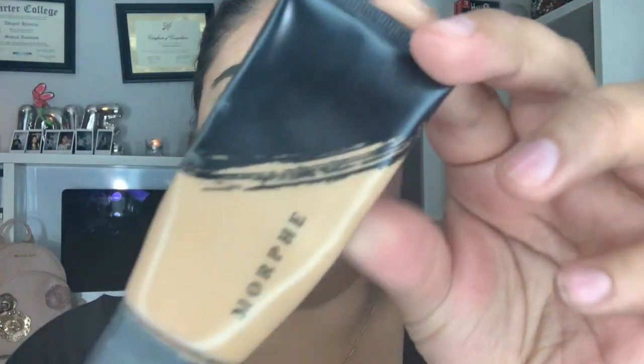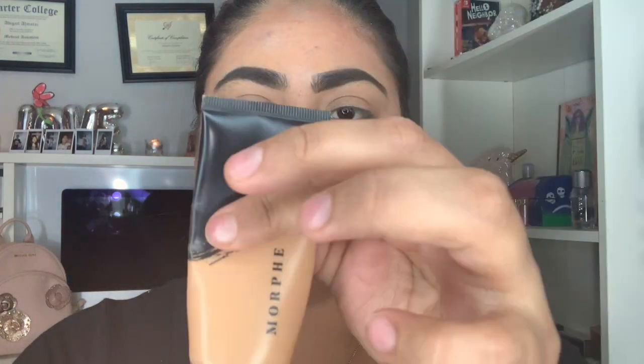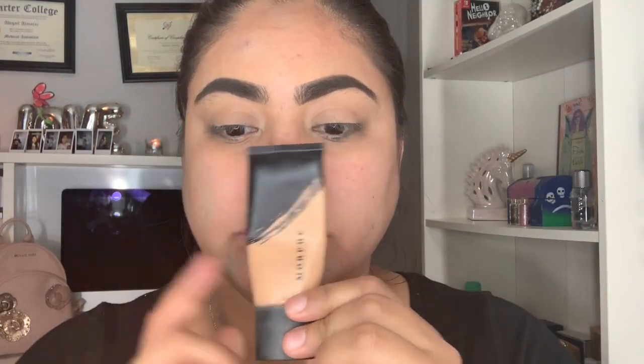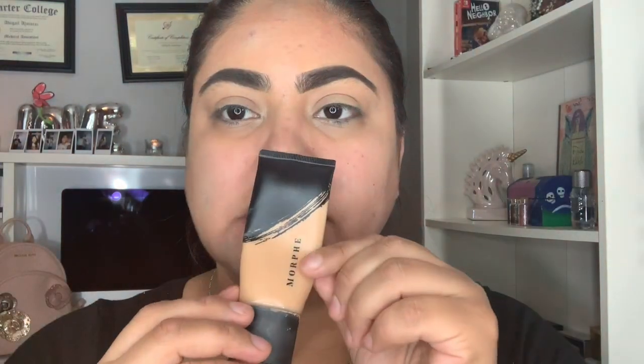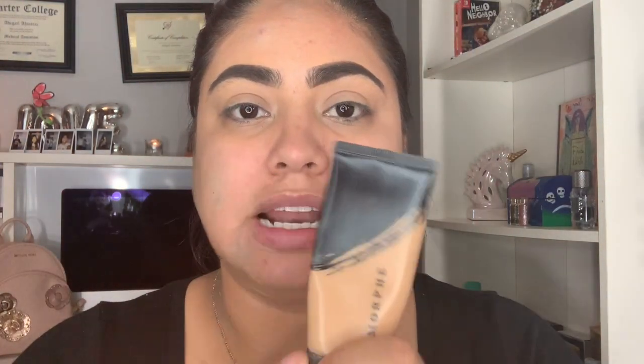So now I'm going to apply my Morphe foundation. As you guys can see, I love it — I'm almost out. It's the F2.90. Esa es la base que me voy a estar aplicando el día de hoy, es de la marca Morphe, y es el número F2.5.